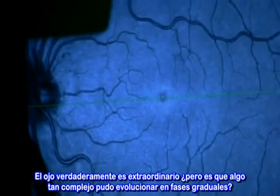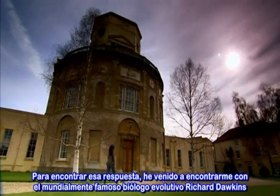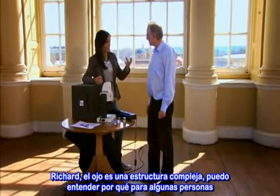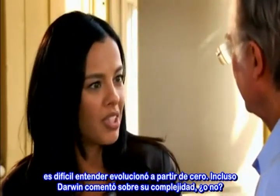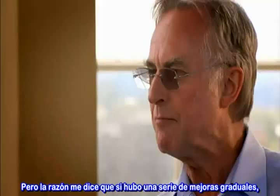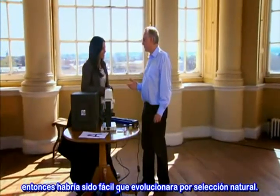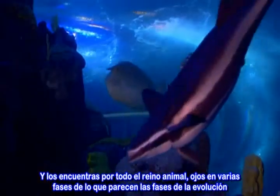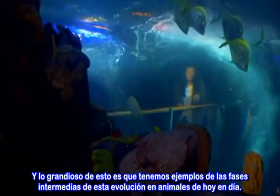The eye really is extraordinary. But can something so complex evolve in gradual stages? To find the answer, I've come to meet world-renowned evolutionary biologist Richard Dawkins. Richard, the eye is such a complex structure — I can understand why some people find it hard to believe it evolved out of nothing. Even Darwin commented on its complexity. Darwin said that it was impossible to imagine that it could have evolved by gradual degrees. But reason tells me that if there were a series of gradual improvements, then it would be easy for it to have evolved by natural selection. And you find all over the animal kingdom eyes in various stages of what look like stages of evolution — and we've got examples of the intermediate stages of this evolution in modern-day animals.